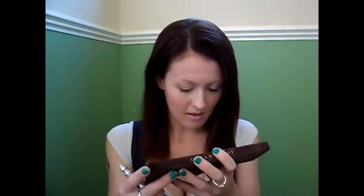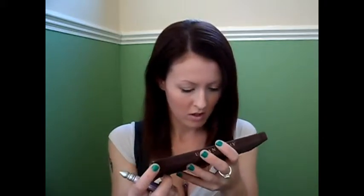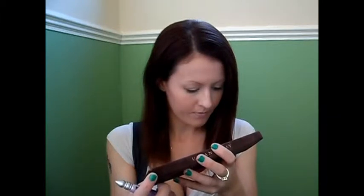You also get an Urban Decay Primer Potion — you used to get that in the Genie bottle but I believe you now get it in the new squeezy tube. So for £35, bear in mind you get 12 shadows, the Primer Potion, and now a brush where I've got a pencil. I believe you get around 13 to 14 grams of product total.